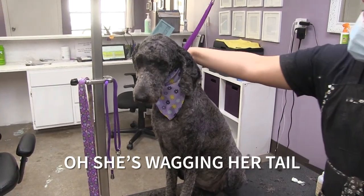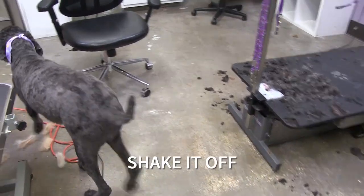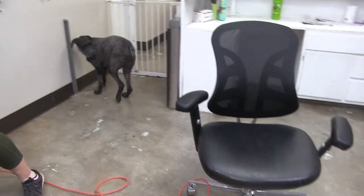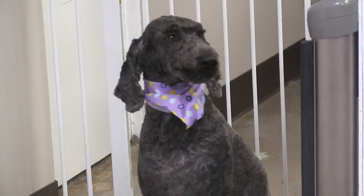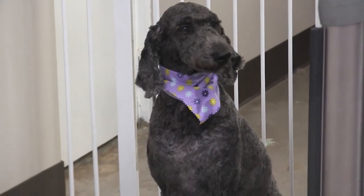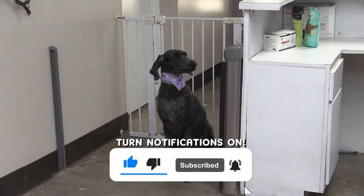She's wagging her tail — she knows she's done. So pretty!